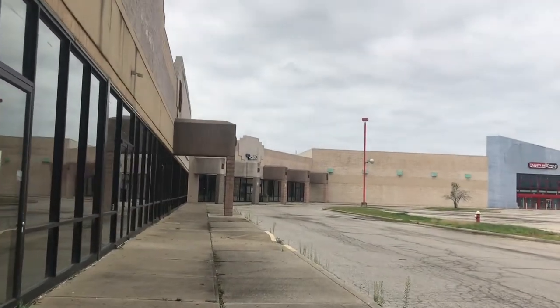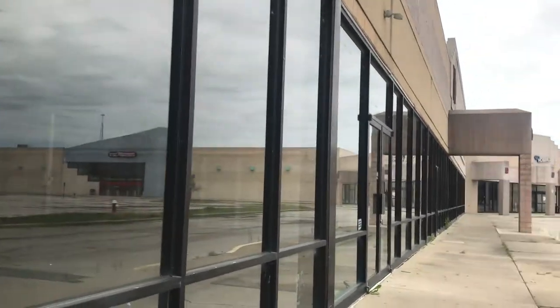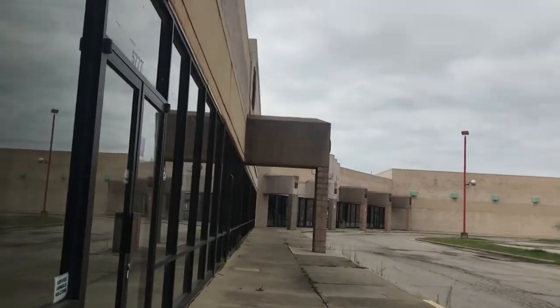Here's the Dollar Tree. This one moved to another location, not far from here.